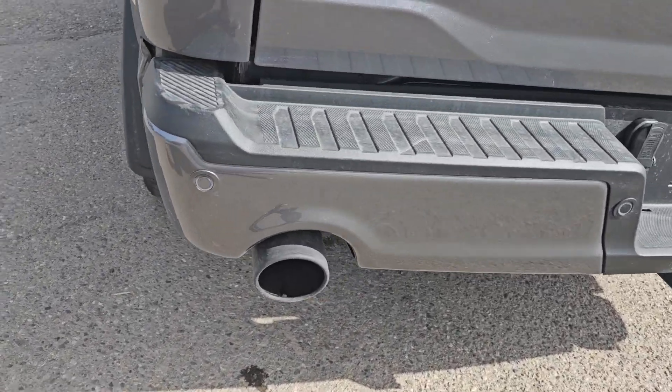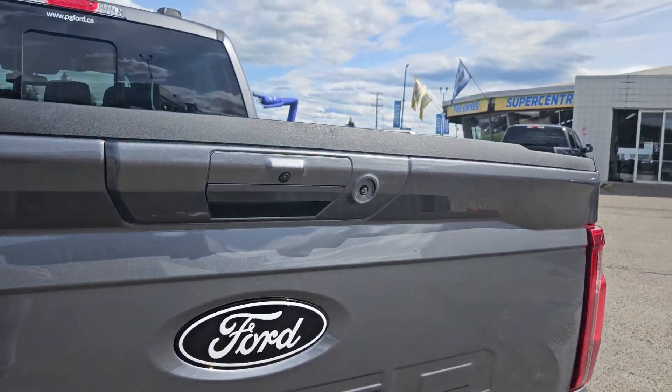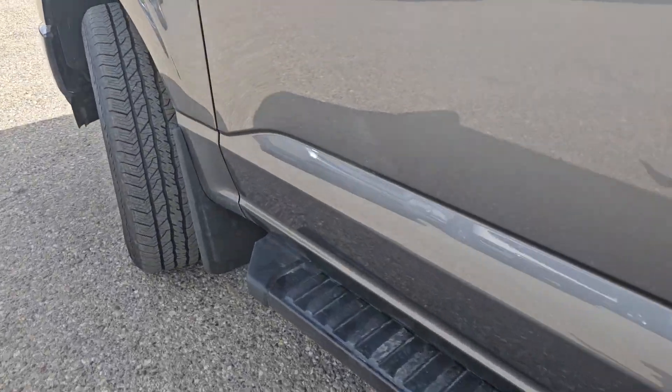Taking a look at the back here, we do have a nice dual exhaust, you got that tow hitch, backup camera, the nice blacked-out Ford logo, and mud flaps on the rear as well as the front.